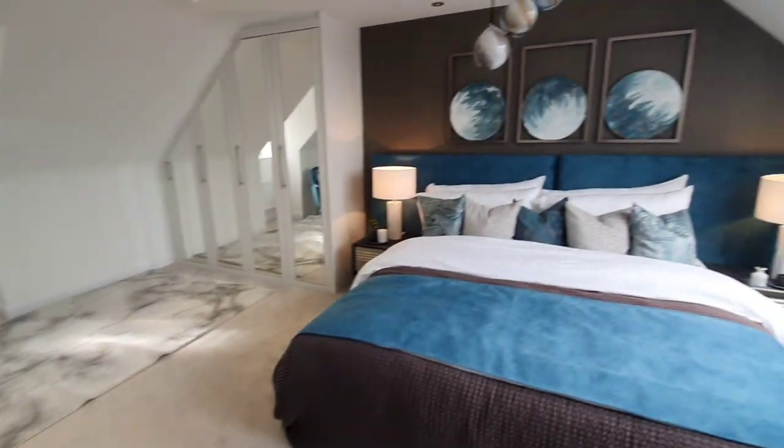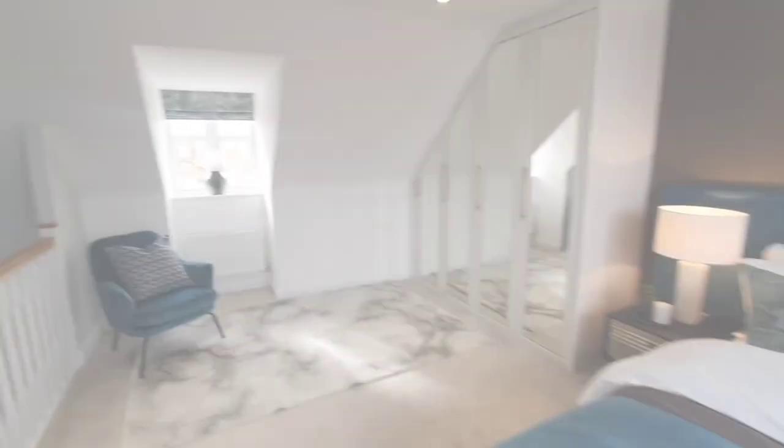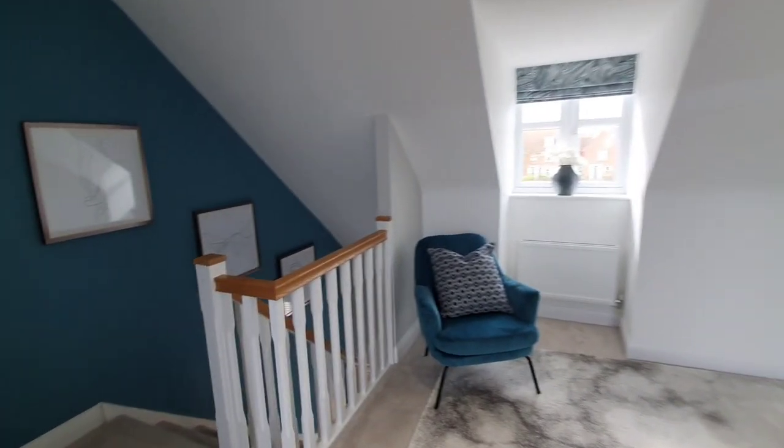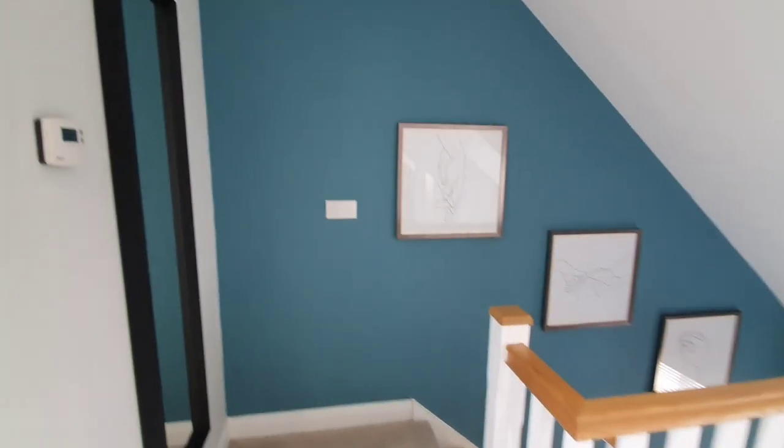Right guys, so we have come to the end of the house tour of the three bedroom townhouse. I really do hope you guys enjoyed it. Thank you so much for watching and I will see you guys in the next video. Until then, take care of yourselves.